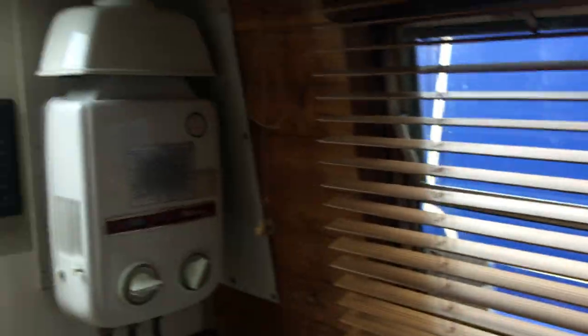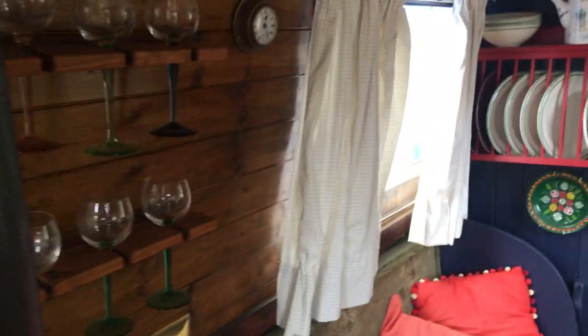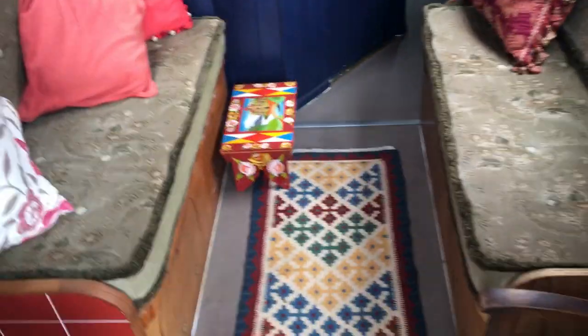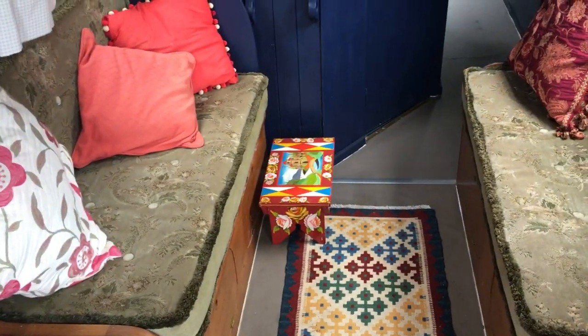Loads of storage space. I should probably point out we've got a water heater in the corner above the sink as well — a gas-pipe water heater. Nice curtains too. The sofa here turns into a bed.